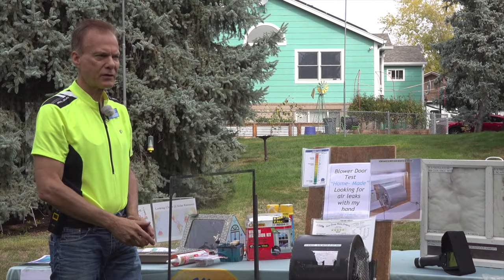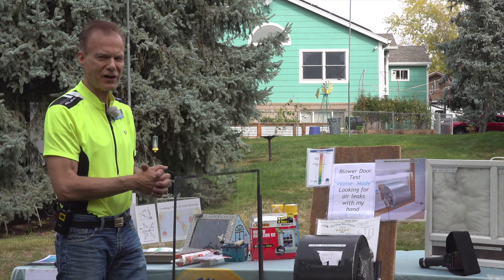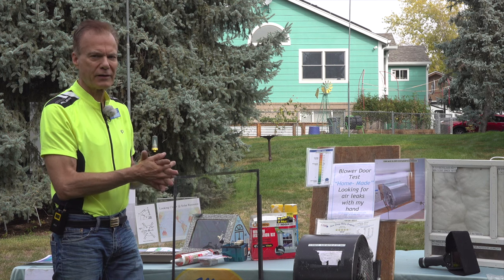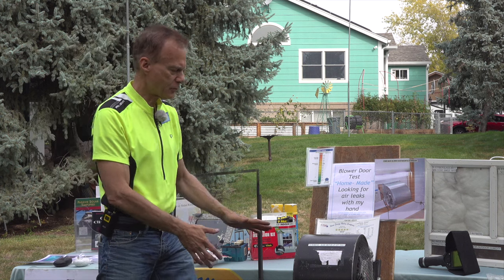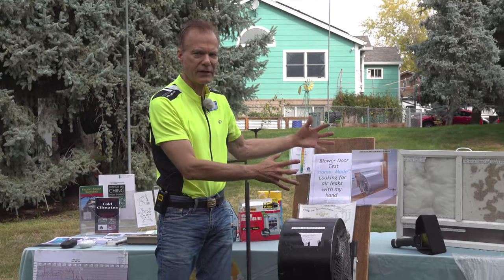Another way to get education on improving your home is with home energy audits. Your public service company will help share the cost of these services. They run anywhere from $150 to $600 depending on how long you want the agent to stay. He's going to come with a tent that goes on the front door with a fan that sucks the air out of the house.